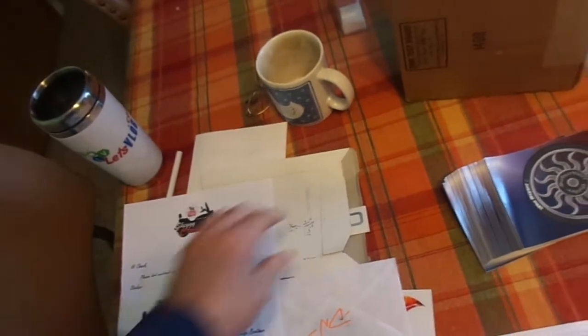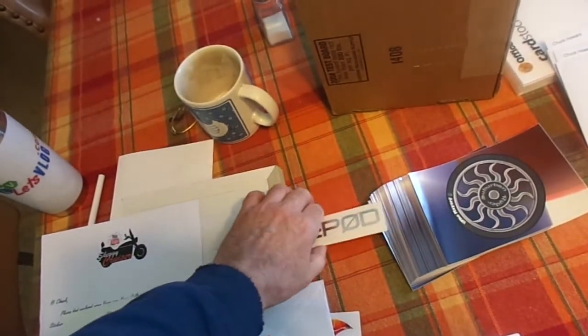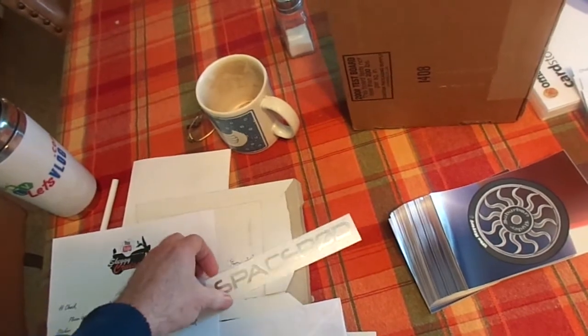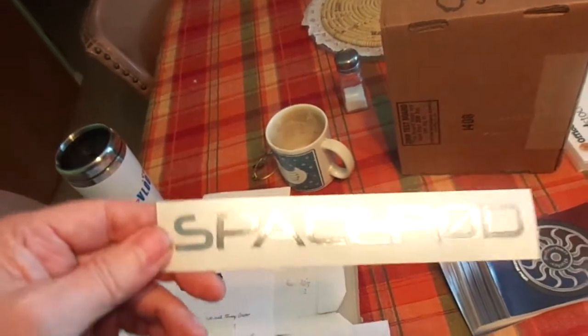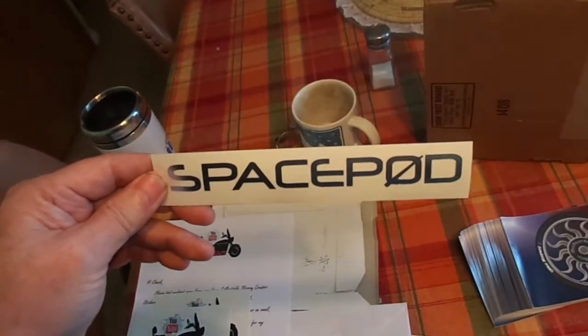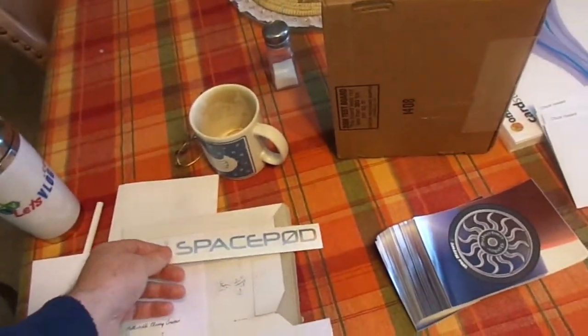And then next, from my fellow science geek buddy that's into NASA like I am — Space Pod. And I love how that's shiny and silvery. There I can get it going there for you. Space Pod. Really cool. Thank you very much for that.